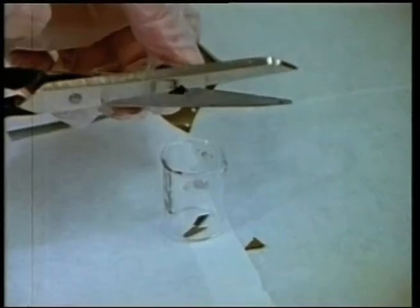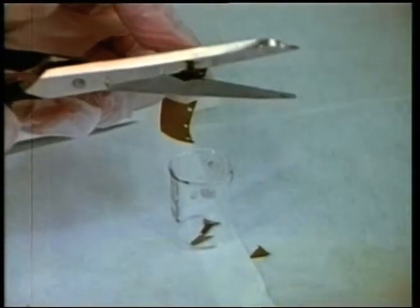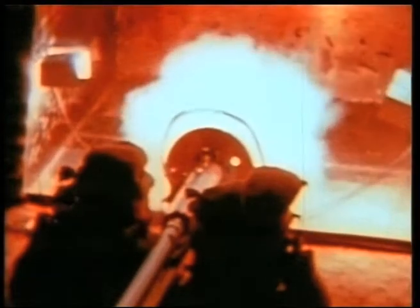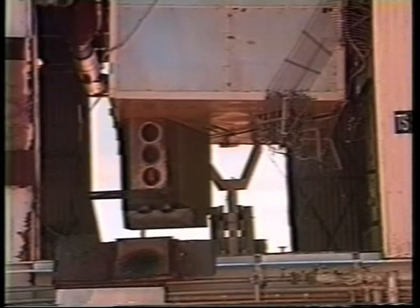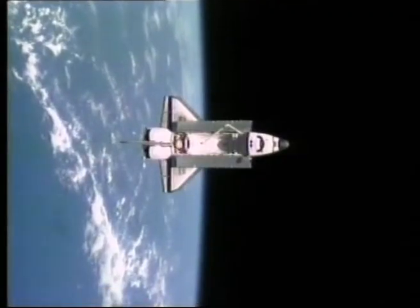From rocket engines to film for a camera, everything flown on a manned spacecraft has to be tested. Carefully controlled tests are used to determine the strengths and weaknesses in hardware. This testing is crucial to successful space travel.